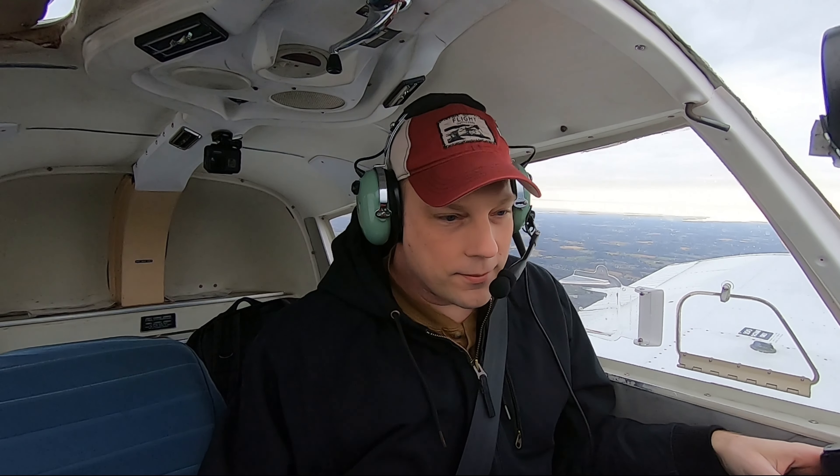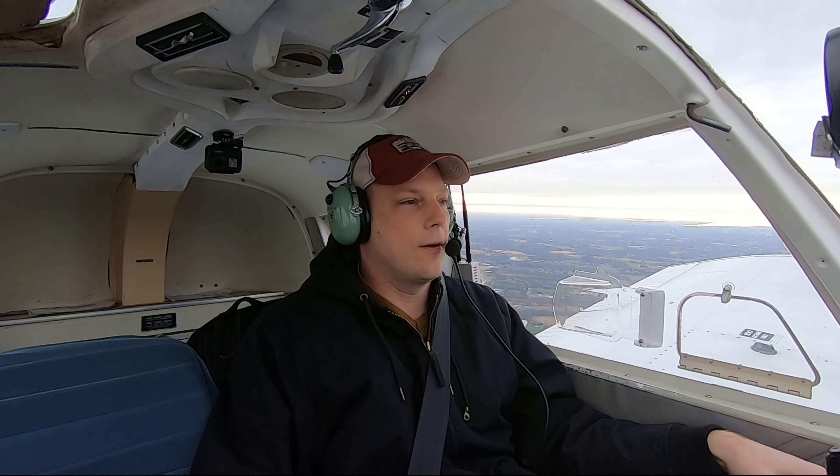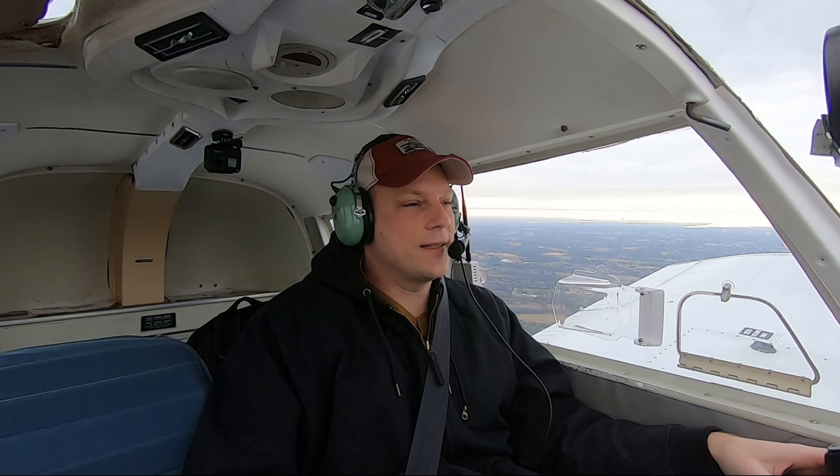Cold outside, but it warms up pretty nice in the plane when you get going. Very smooth today. Nice flying. The plane flies itself on days like this.